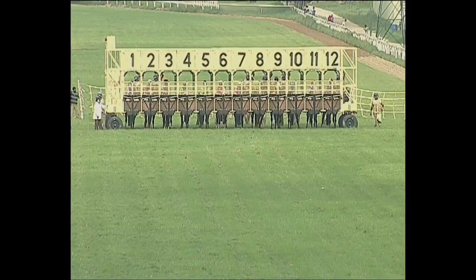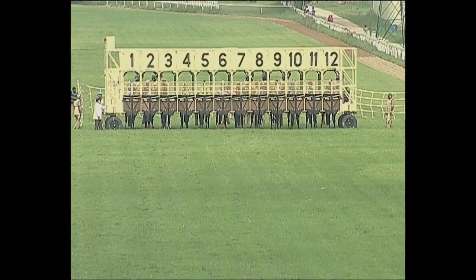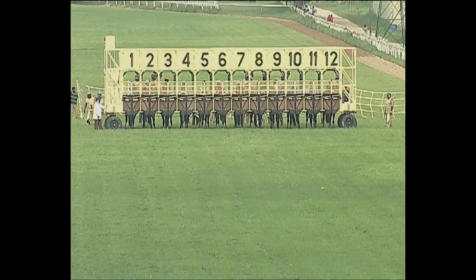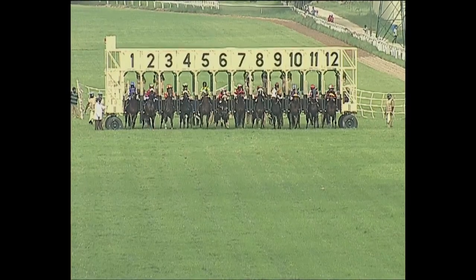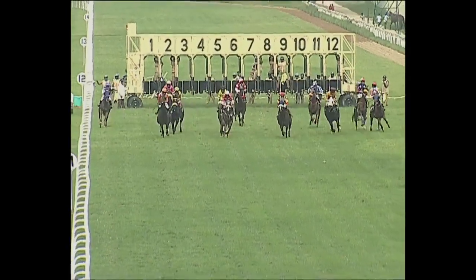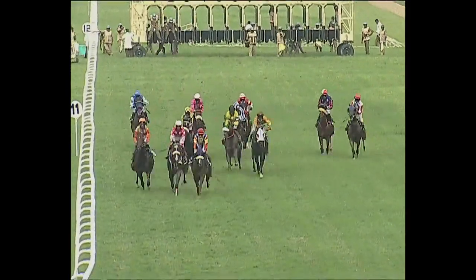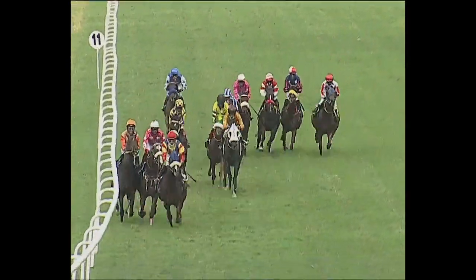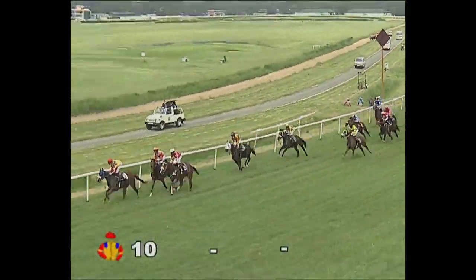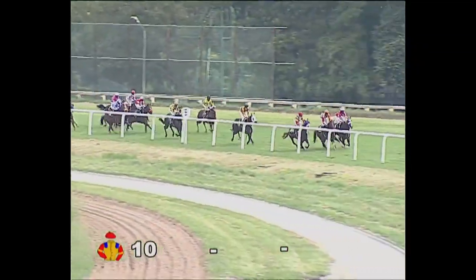The line is set and they're off in the division two of the Ghatak Plate. After jumping out, losing about a few lengths at the start and getting back there. Getting to the early lead there was the first-timer, Kayseri, about a length and a half in front of the one who's traveling about three wide off the fence.